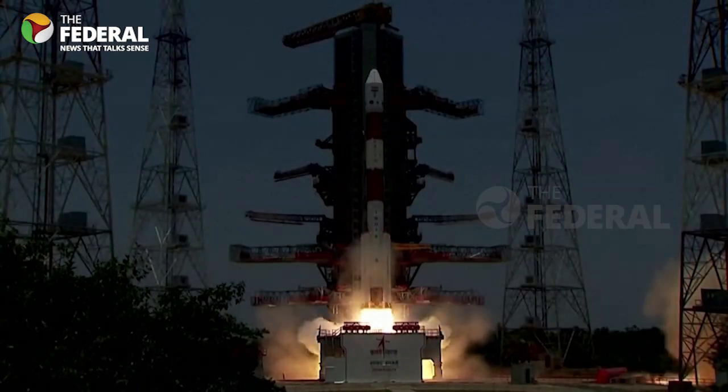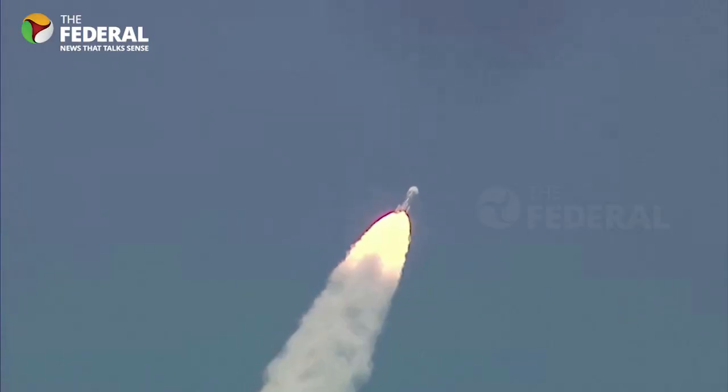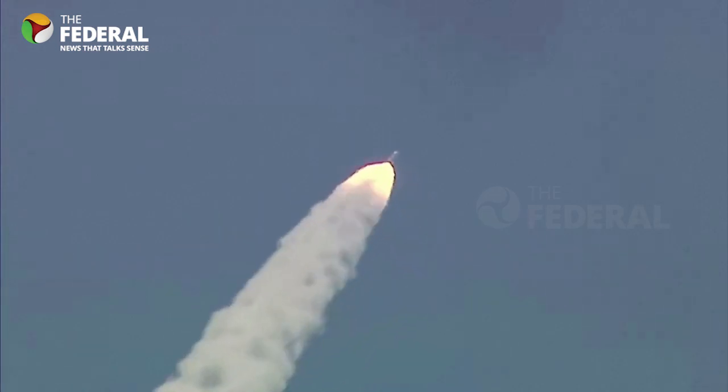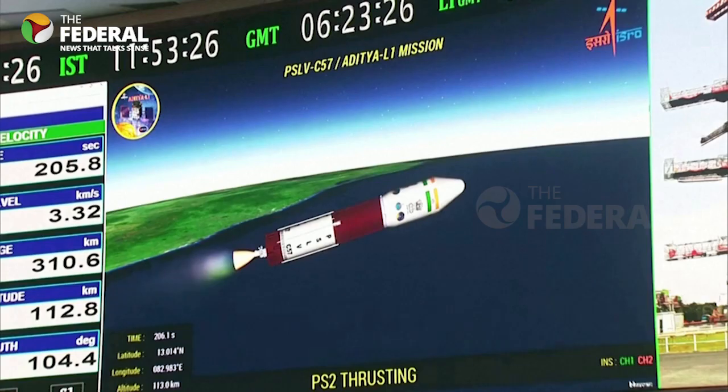The rocket that carried Aditya L1 into space was launched successfully from Sriharikota on September 2. After about 63 minutes in space, Aditya L1 ended up in an oval-shaped path around Earth.